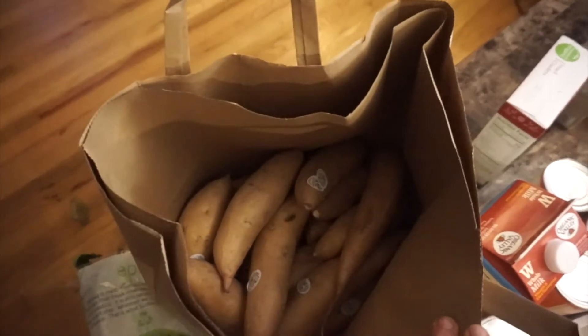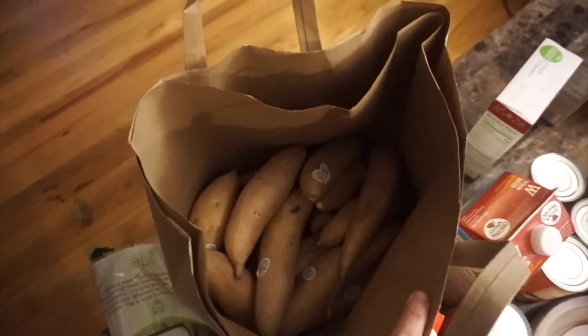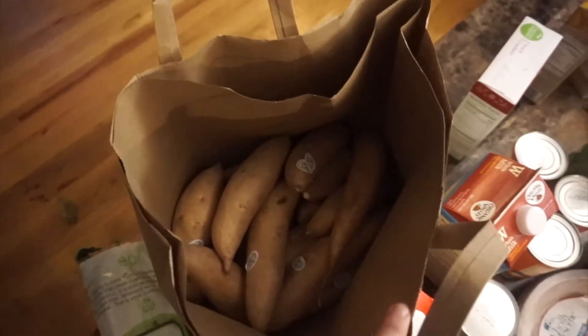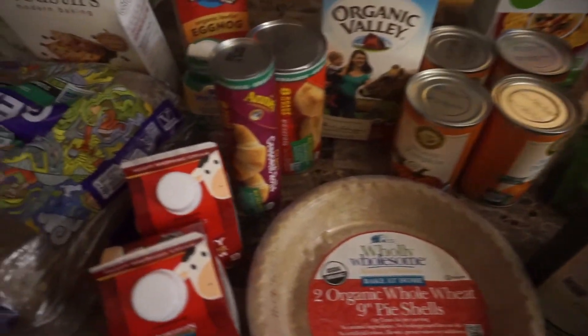The last thing I got is a whole bag full of sweet potatoes. We do these instead of yams, so I got those to go for our sweet potato dish. I already had the butter and the brown sugar and everything, so these are all of the things that I got for the Thanksgiving dinner.